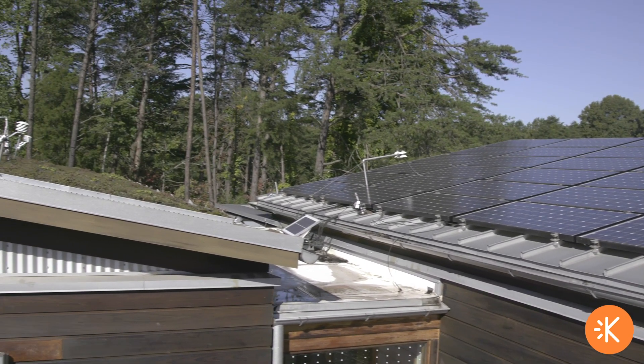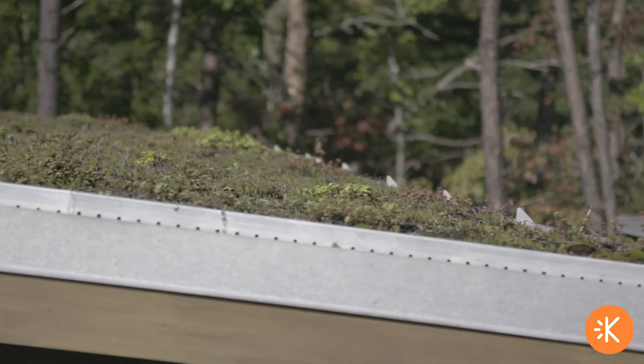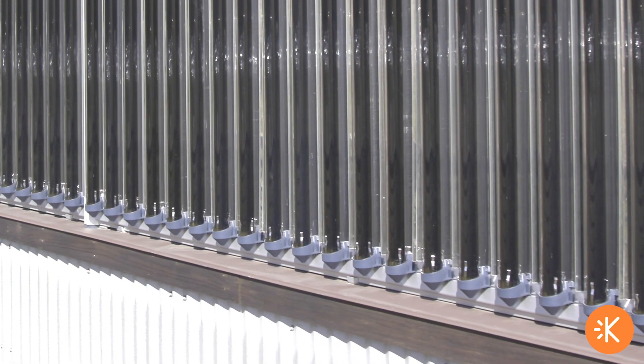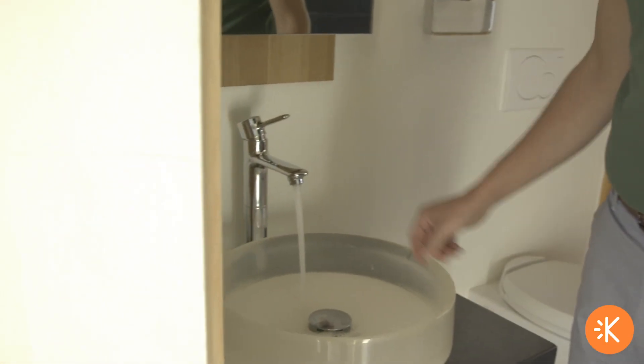We have some panels on top of the roof and some that are ground mounted out in the yard. We have a butterfly roof, which allows the water to come straight off the roofs, concentrated in the center of the house. The solar hot water system absorbs the solar heat energy and heats water throughout the whole house for things like the shower and the sink, so we don't have to use electricity or gas.